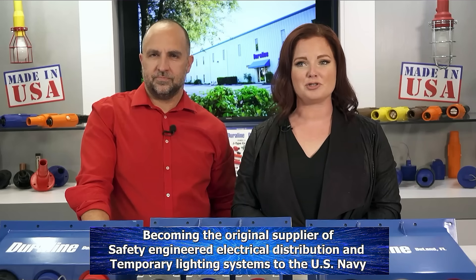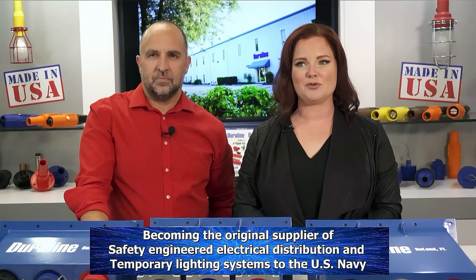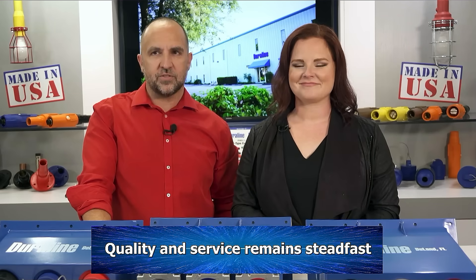J.B. Nottingham moved operations to Islip, New York, becoming the original supplier of safety-engineered electrical distribution and temporary lighting systems to the U.S. Navy. John Scafani, current president and owner of what is now known as Dura Line, relocated to Florida in 2012, taking advantage of a ready workforce and incentives that may or may not have included blue skies and palm trees of the land.